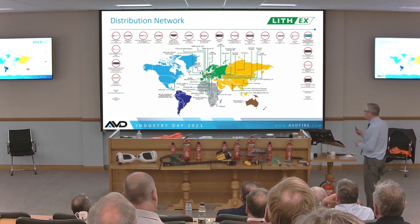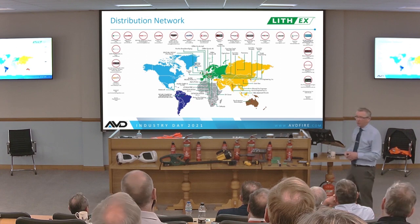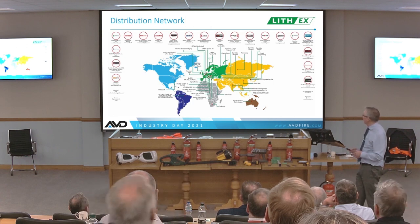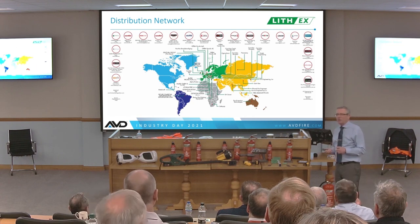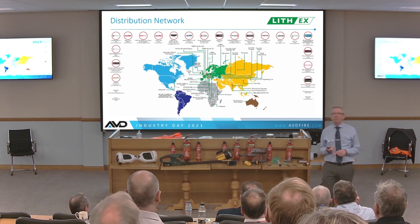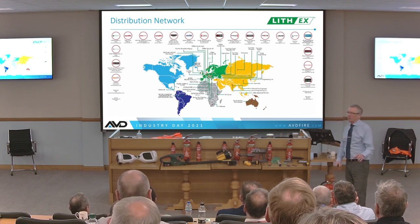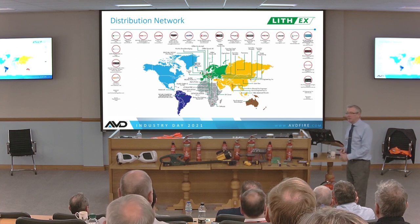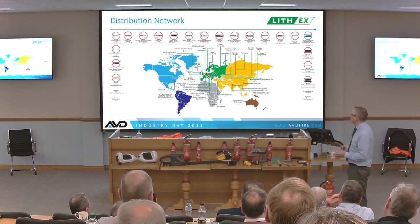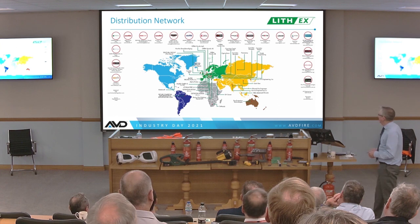We are working with different companies around the world, and people outside the Eurozone are catching up. We now have about 22 distributors around the world. We are manufacturing extinguishers in the USA — first shipments will be in October. We are also manufacturing in India, in China, and potentially filling in Singapore and in different places around the world. This is not just the UK.